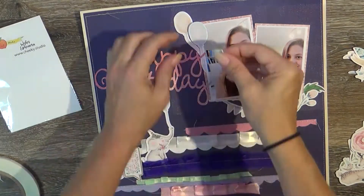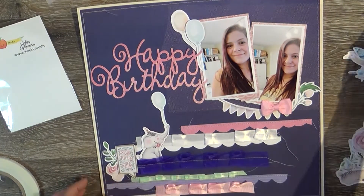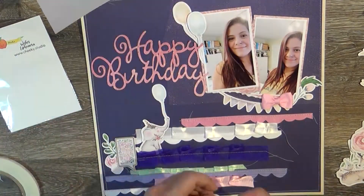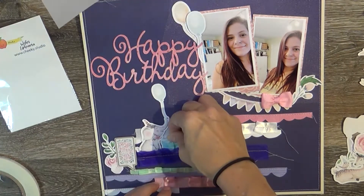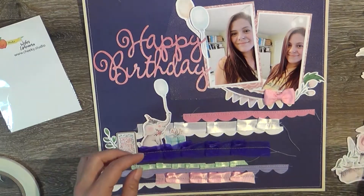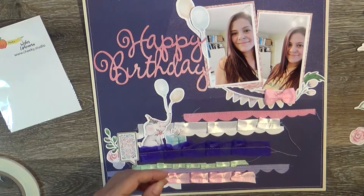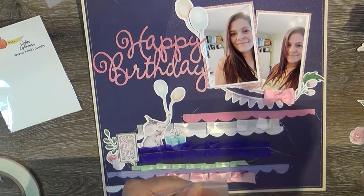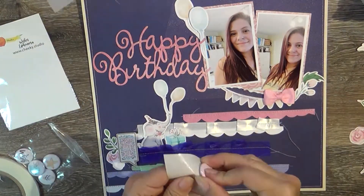I'm just making some little clusters and popping up those balloons. I end up using some Thickers called Wild Heart by Paige Evans — so lots of Paige Evans on this page. I'm pulling in a flare from the Cheeky Studio wishes collection, and I pop that little present up a little bit so it stands up. I also grab some gold elements: a heart that says XO, a banner that says 'today is awesome,' and a little arrow that says 'perfect.'